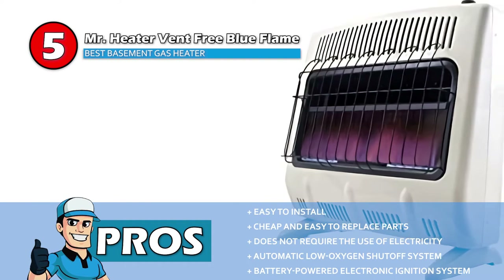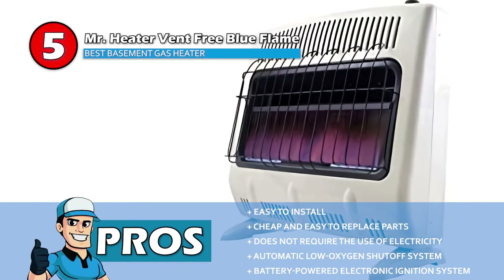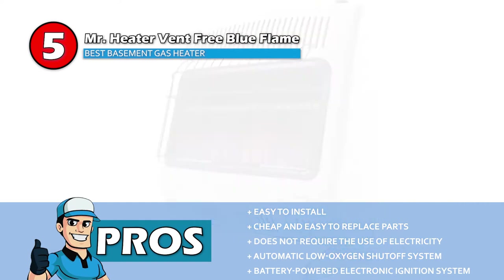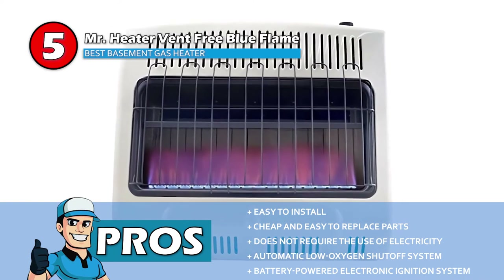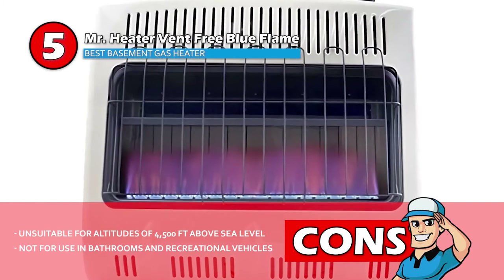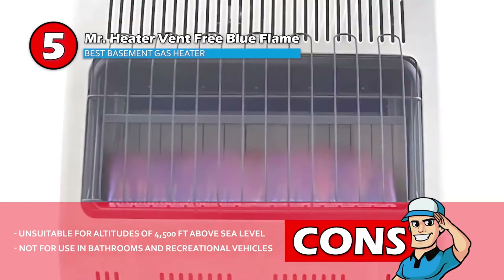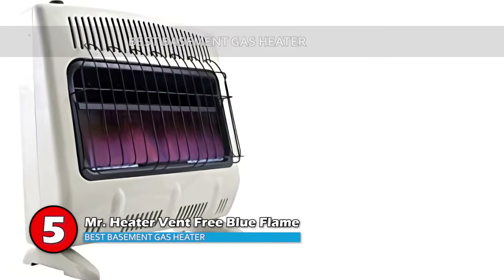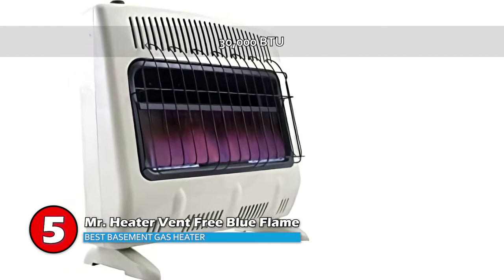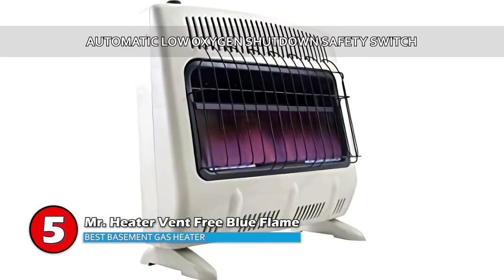Its pros are: easy to install, parts are cheap and easy to replace, does not require the use of electricity, consists of an automatic low oxygen shutoff system, and comes with a battery-powered electronic ignition system. However, it's unsuitable for altitudes of 4500 feet above sea level and not for use in bathrooms and recreational vehicles. Bottom line: this is the Best Basement Gas Heater, providing 30,000 BTU to adequately heat a thousand square foot room with an automatic low oxygen shutdown safety switch.